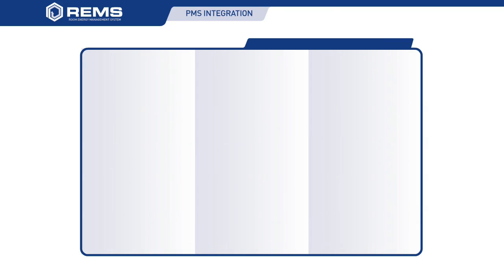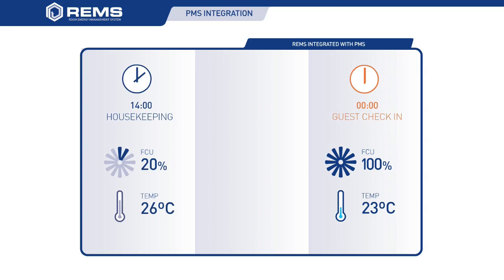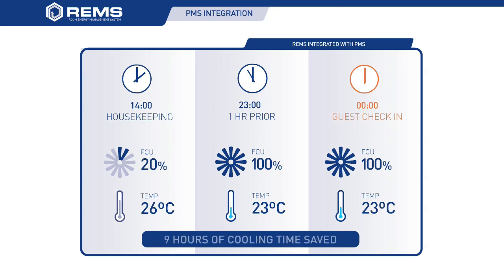When REMS is interfaced with the property management system, REMS will know when the guest is expected and will keep the room at the most efficient temperature for up to an hour before the guest is expected. During the hour prior to the guest's arrival, REMS will control the FCU motor to deliver either the room temperature required by the guest or the optimal comfort setting as required by management, and will initiate the ambient light settings as soon as the door is opened by the guest. This will effectively save the hotel nine hours of cooling in this one instance.